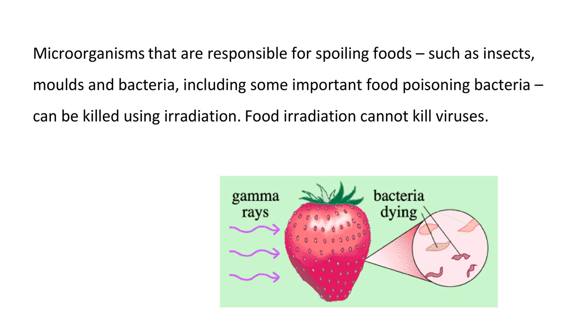In both cases, organisms that are responsible for food spoiling, such as insects, molds, and bacteria, including some important food poisoning bacteria, can be killed. However, food irradiation cannot kill viruses.